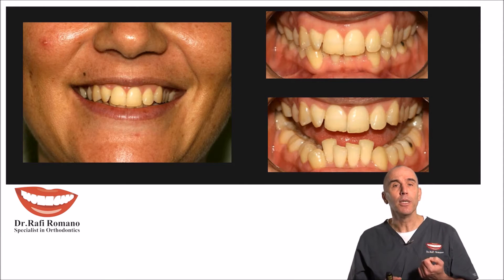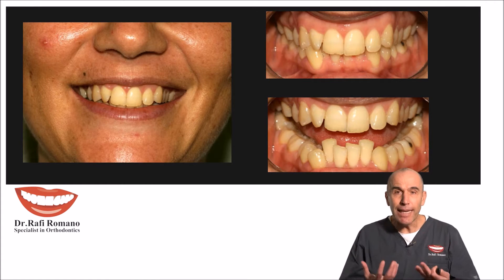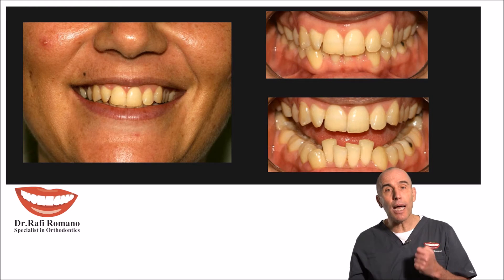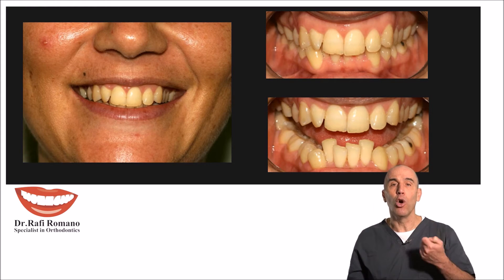This is very common in many cases where the crowding is so big that we cannot solve it by proclination, we cannot solve it by stripping, and we need to decide on extraction of one lower incisor.